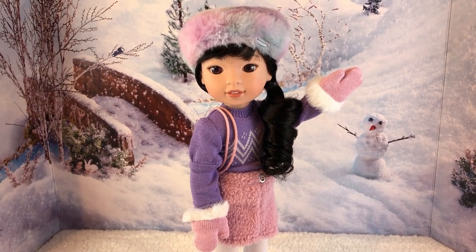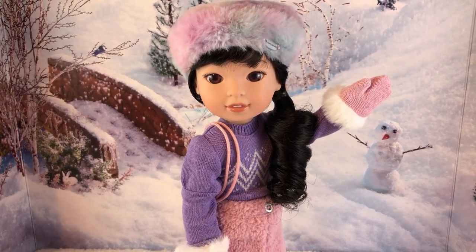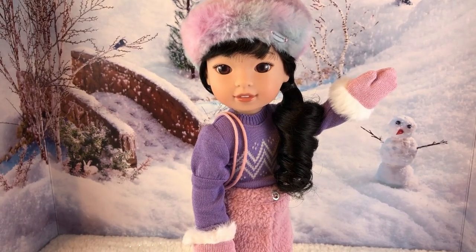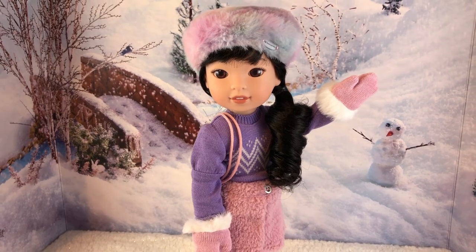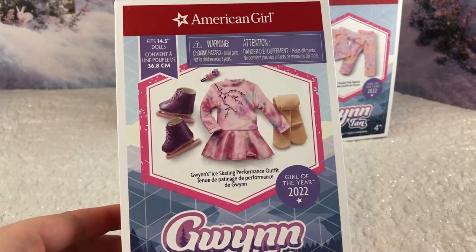There's a non-functioning button on the skirt — it's just for detail since the skirt is elastic. I love those little details, and I love how her mittens match with her skirt. Even though everything is kind of different and loud, it all still matches.